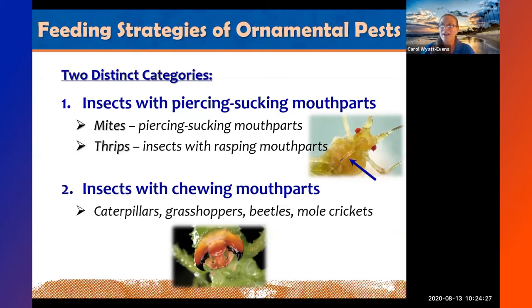Now let's talk about feeding strategies. There are two distinct categories to help figure out what you have on your plant: insects with piercing sucking mouthparts, and insects with chewing mouthparts.